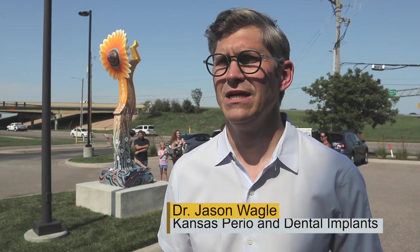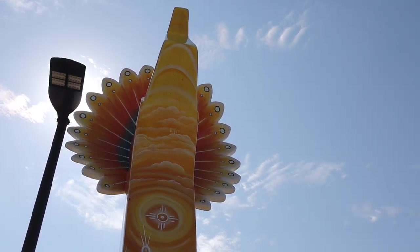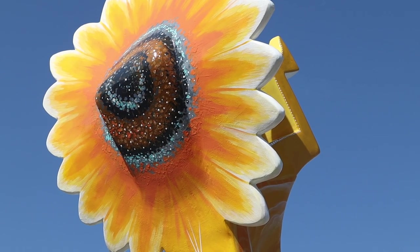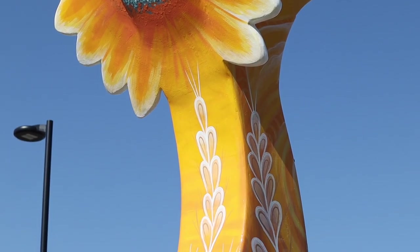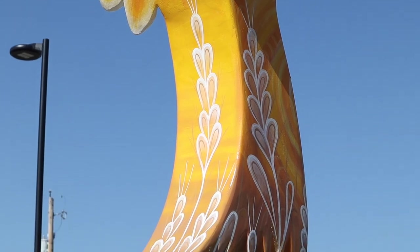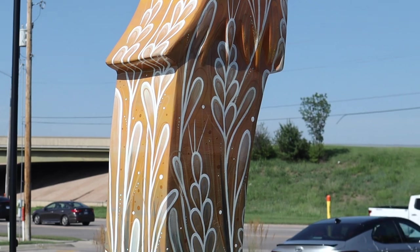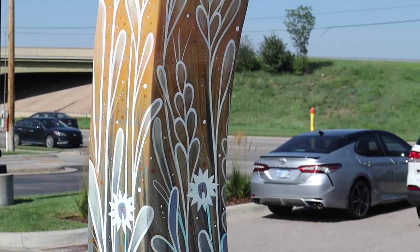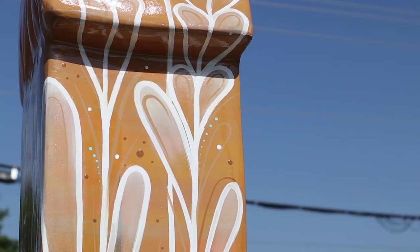What grabbed my attention was I see these keepers throughout our community and I think that they're great landmarks and great artistic pieces and a great representation of Wichita. I love the color scheme — the artist did such a beautiful job incorporating our practice colors and Kansas colors with the sunflower. It's just absolutely beautiful, but she also created her unique flowing design, which is great too.